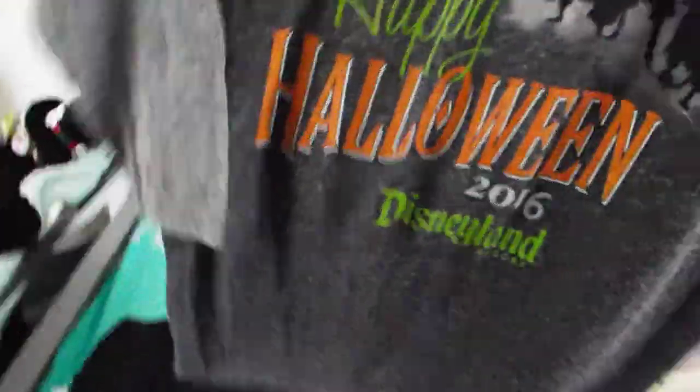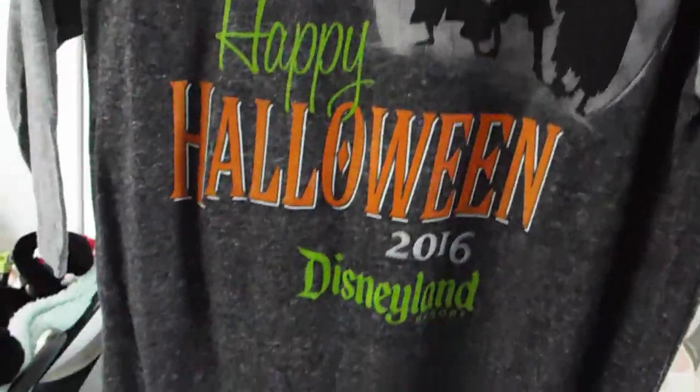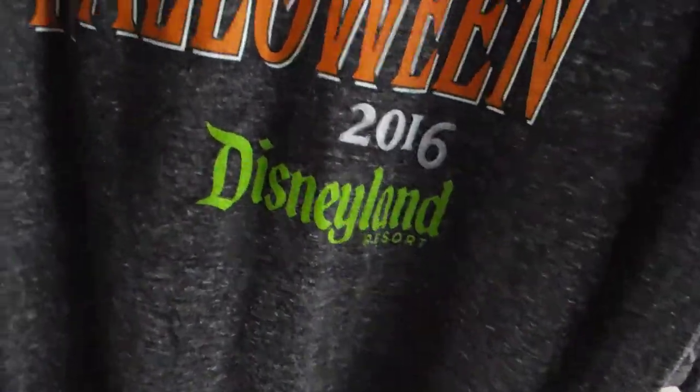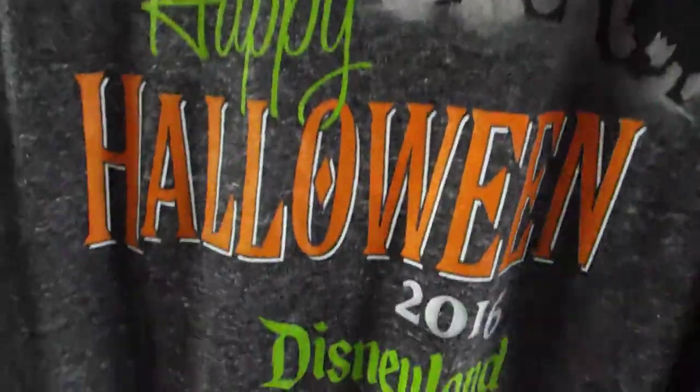This is from California - I had to buy something to celebrate that we'd been. It was during sort of Halloween season and we went to the Mickey's Halloween party and it glows in the dark. Haunted Mansion! Oh, I want to go back. I'm very lucky to have been and I've got all these wonderful memories.